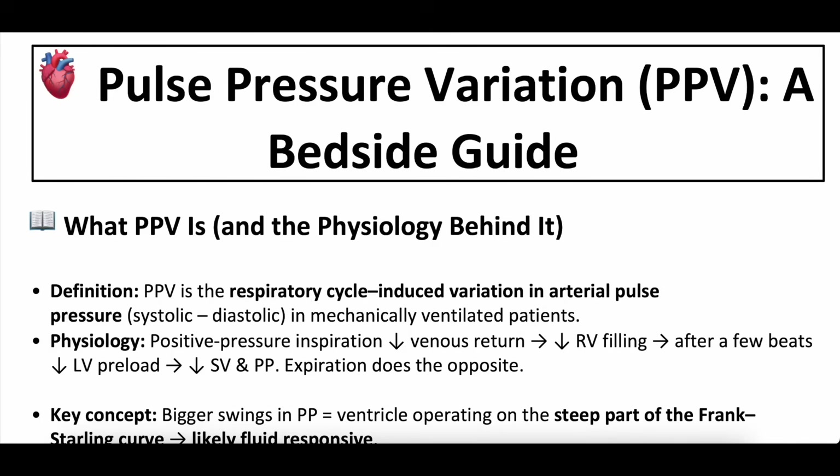Welcome back to another episode here at Whiteboard Medicine. We appreciate you checking it out. Hope everybody's having a good day. We are coming off a handful of shifts, both in the intensive care unit and then followed by a couple of ED shifts as well.